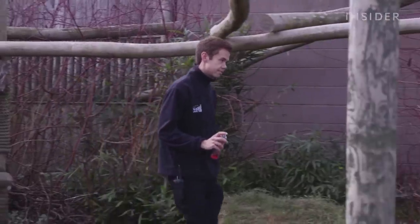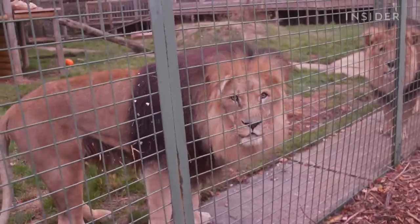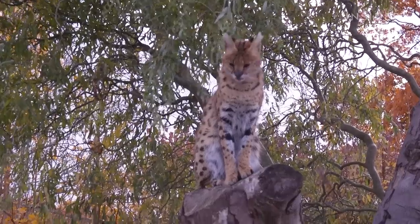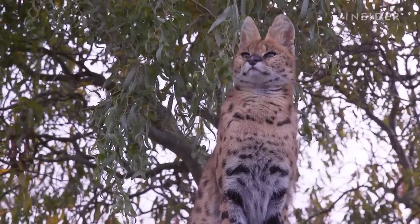My name is Freddie, I'm the deputy head keeper here at the Big Cat Sanctuary down in Kent. We have some of the rarest cats in the world, things like Amur leopards and Amur tigers, and then we have some cats which are here more as rehoming situations. We've got a few cats that have had to be hand-reared because of being rejected by mum, and some which are here as rescues from places like circuses.